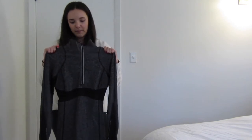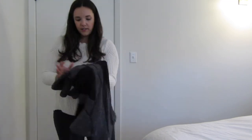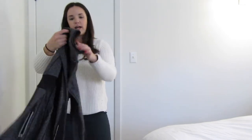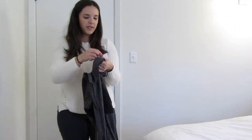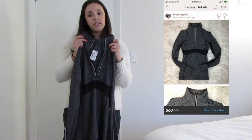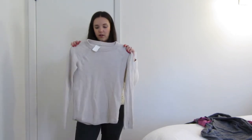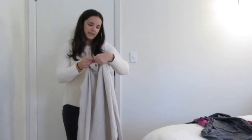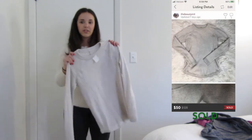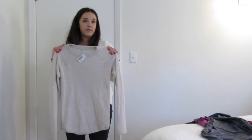The pullover should probably go around $45 to $60 as well. I also picked up a cream sweater — size small 4 to 6 for $28, which is a little steep. It should probably sell around $40 on Poshmark so this is one I may return. I'll put it up and if it doesn't sell within a week, I'll return it.